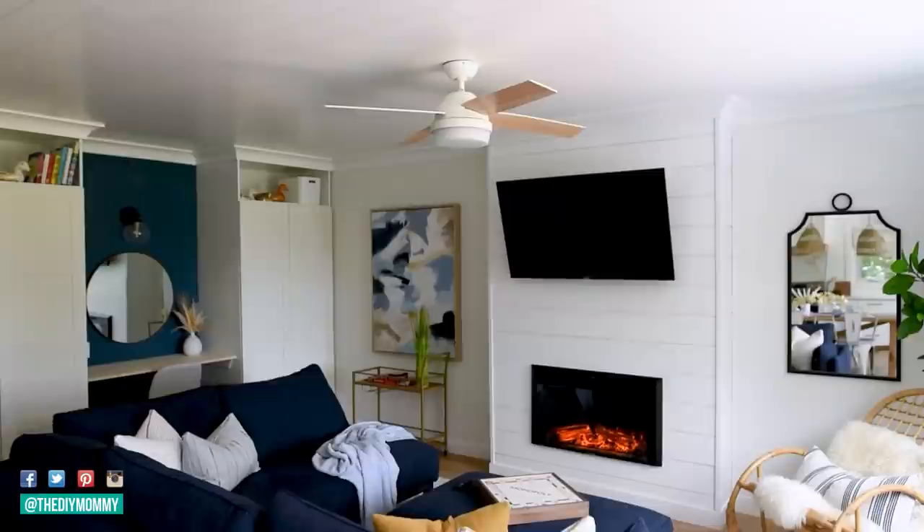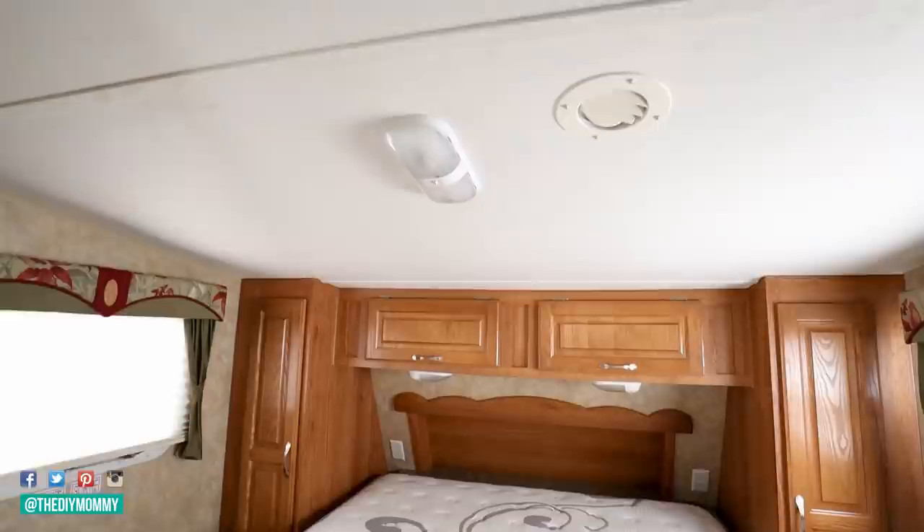Finally this spring we're going on an epic road trip — I cannot wait to take my girls on this road trip — so I thought I would finally finish remodeling this camper. Here's what the bedroom and the bathroom looked like before.